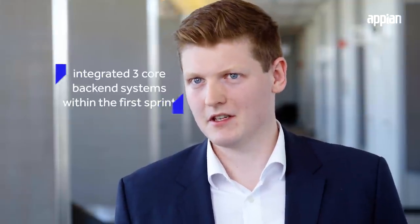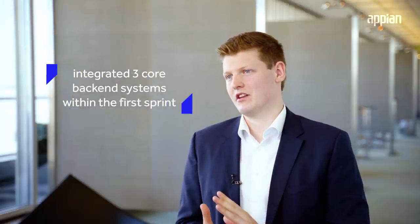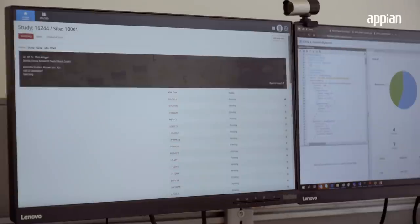In the environment of clinical operations we have dozens of systems. We've chosen to integrate three systems with each other: our clinical trial management system, our electronic data capturing system, and a homegrown system that supports the monitors in documenting and planning out their visits.